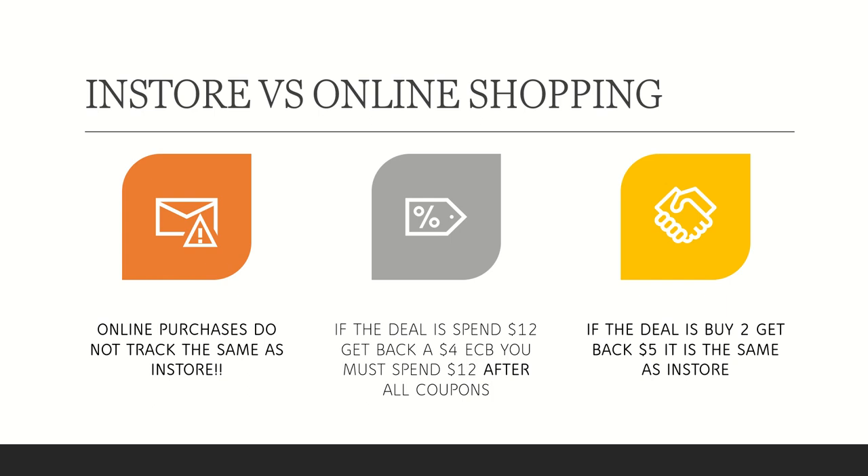If the deal is a buy-two get back $5, it is the same as in-store — you will have to do that in one transaction. I haven't tested it over multiple transactions, but just to keep it safe, do it in one transaction if you can. Especially because a lot of items go out of stock very quickly.